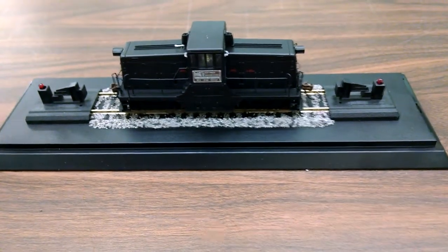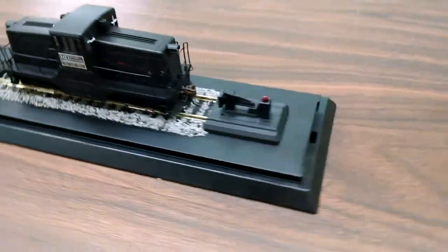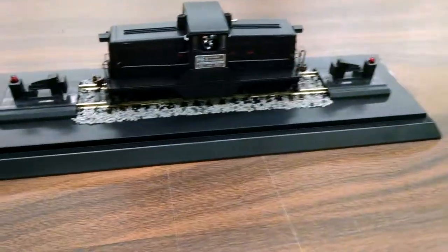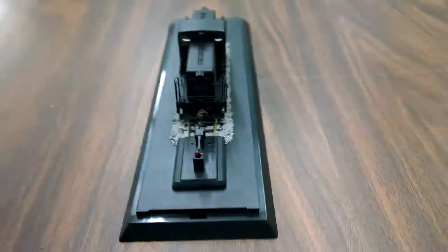And then we laid some track down onto a display base, put some ballast down, and gave it some nice bumpers. There is a cover that goes over top of this one — they left it just a basic acrylic cover on this one. We'll be shipping this up to Rhode Island tomorrow.